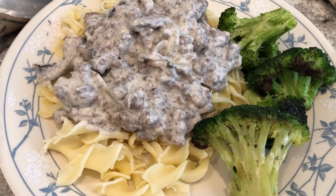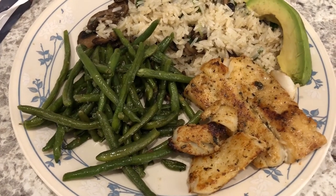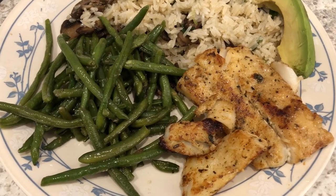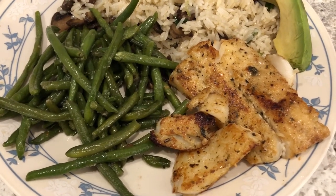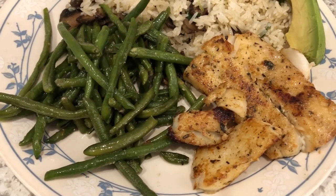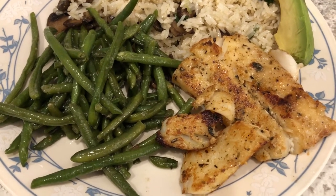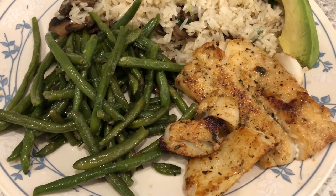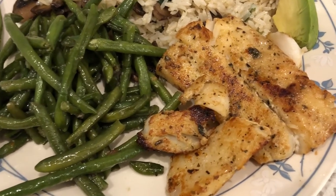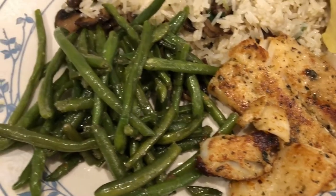For dinner tonight we are having some cod from the freezer. I've mentioned before that I'm not a big fan of fish and don't know how to make it very well. We had company a while back who eat fish, but we didn't get to cook it while they were here, so I wanted to go ahead and use it up. I just pan-fried some cod — never made cod before in my life.